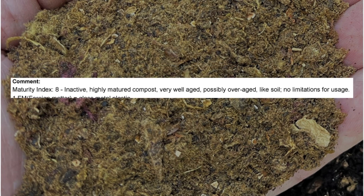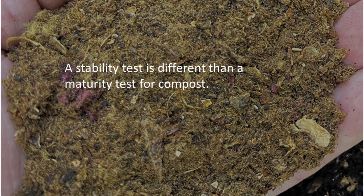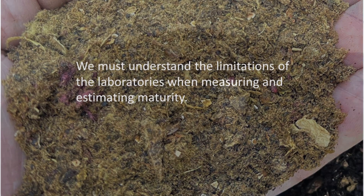This example alerts us to two red flags. First, we must understand the limits of the stability test as a measure of maturity. And second, it exposes the potential limitations of third-party testing, which many of us rely on. The composting environment must be optimal for the microbes in order for a stability test to have meaning.